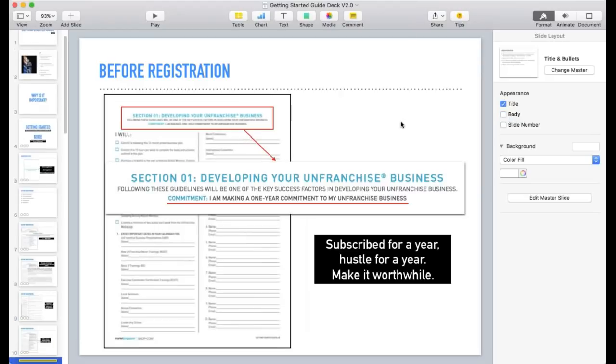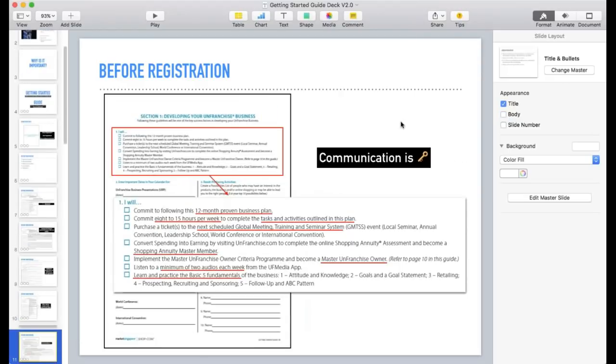Now we move on to page three, which is Section One: 'Developing Your Unfranchised Business.' It says at the top: 'Following these guidelines will be one of the key success factors in developing your unfranchised business.' Part one is highlighted — this is where communication is key. This is still before registration, where we want to understand whether they are able to commit to this 12-month proven business plan.